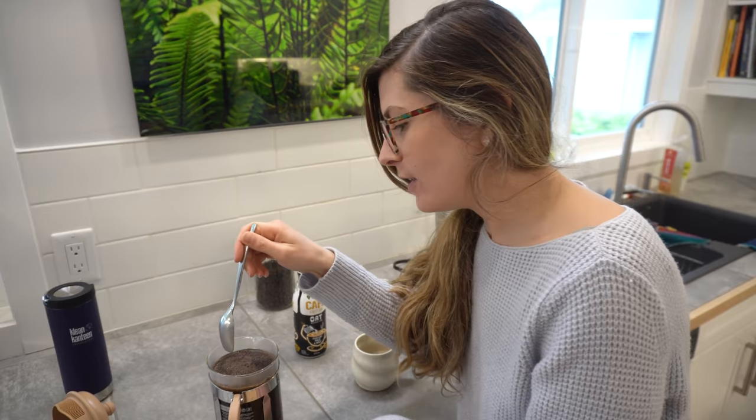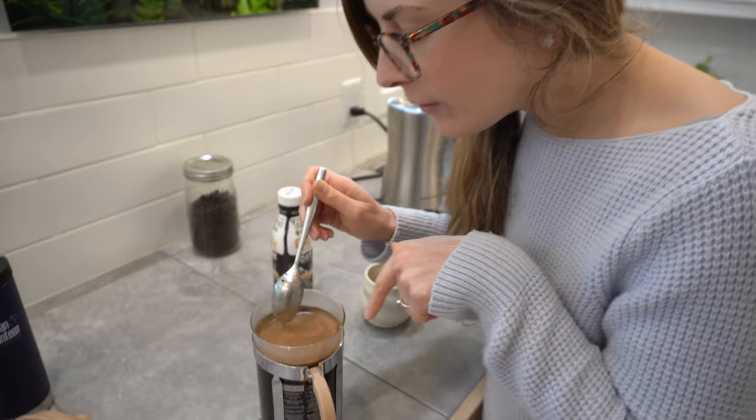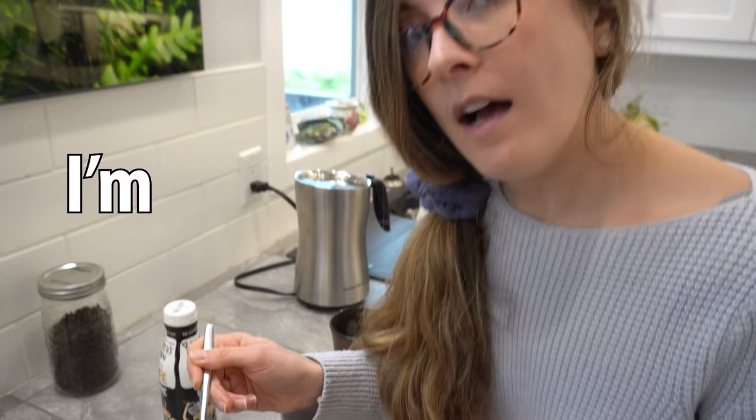Our friend who is a barista showed us that you break the crust — and honestly, we're not entirely sure what that does, but you're supposed to do it. What's nice is you get all of this nice foam on the top. He uses two spoons to collect the fancy foam off the top. I put that in my coffee because I'm bougie.